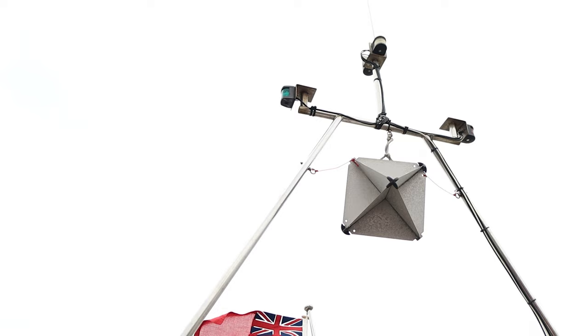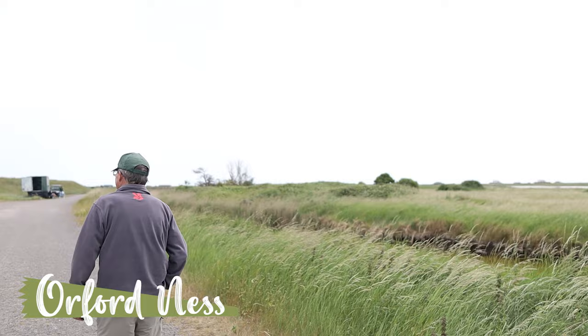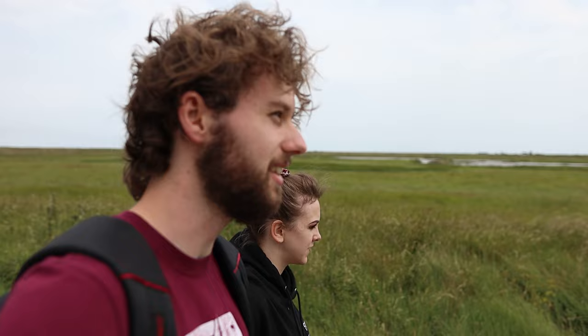So here we are on Orford Ness right now and we're going to be exploring this area and see what we see. I have no clue what we're going to see — very intrigued. But this place is home to a lot of interesting history including natural history; it is a nature reserve currently today. It's also home to a lot of military history as well that we can see remnants of off over in the distance. So yeah, let's go have a look.